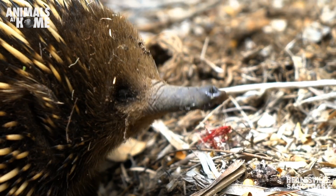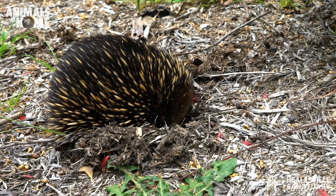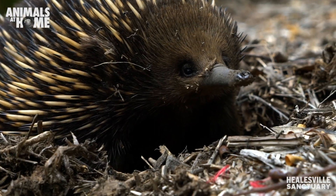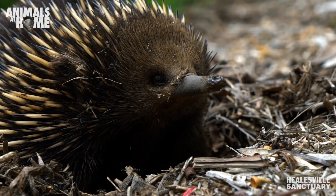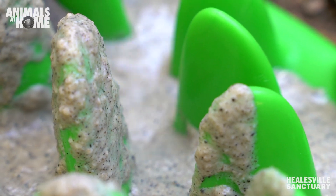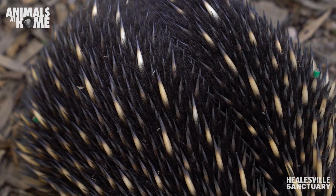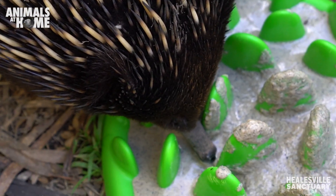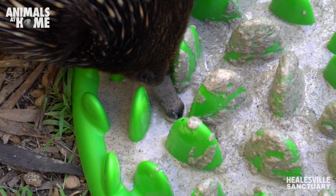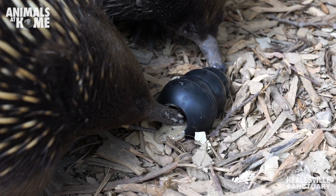You can see that nice long tongue there — really perfect for reaching into ant nests or termite mounds. The interesting thing about echidnas is that long beak, that snout, but they actually don't have any teeth. They rely on that tongue to bring the food into a really tiny mouth. Their mouth basically opens only about as wide as that tongue — they just grind the food up inside without any teeth.